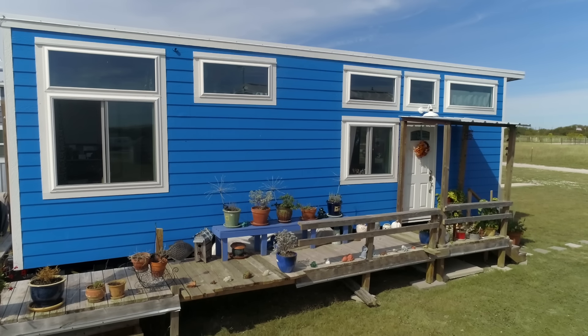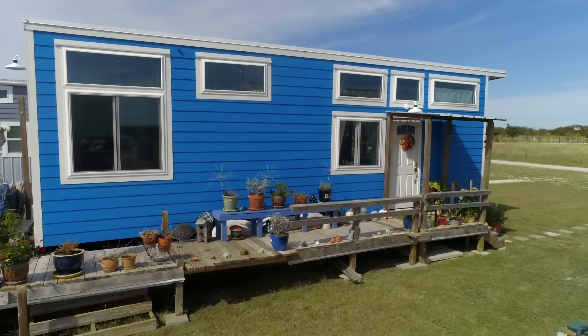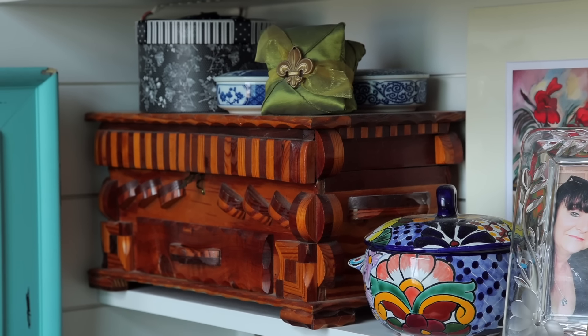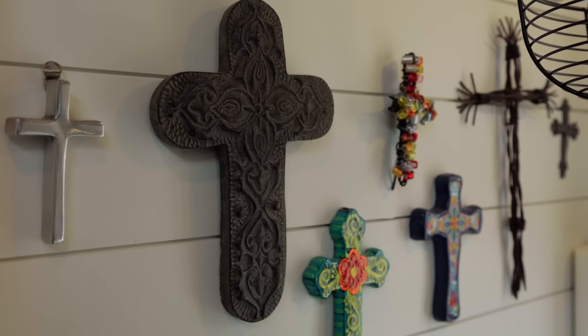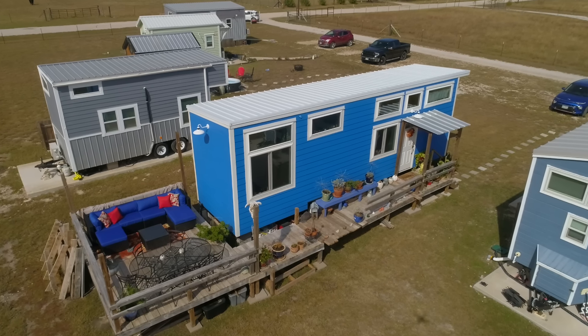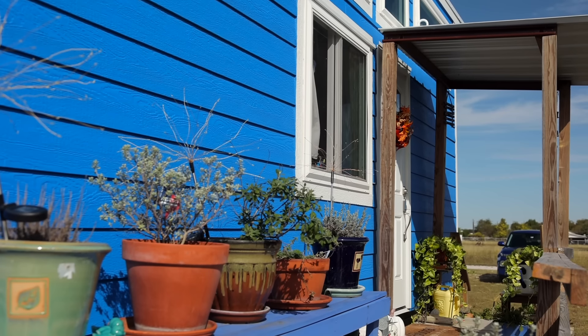My daughter was a huge help in helping me downsize. Even after I downsized, we put everything in storage for six months, and I still had to get rid of a bunch of stuff because it was more than what would come in the house, which was fine. My son helped me build my deck and my walkway, and my dad's been up a couple of times to see the house.